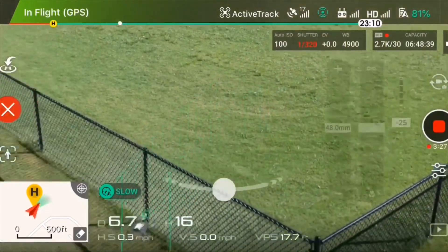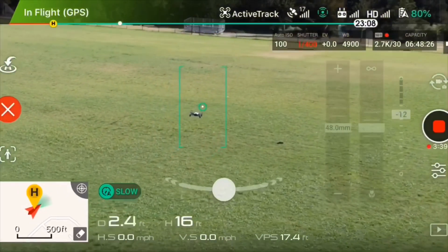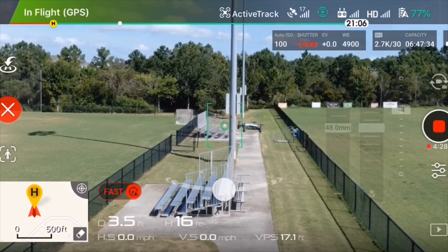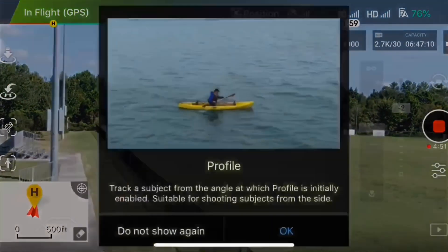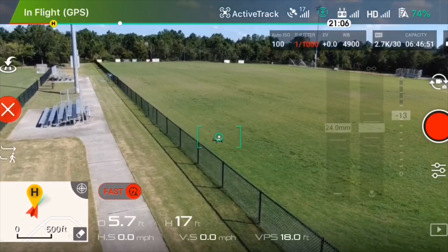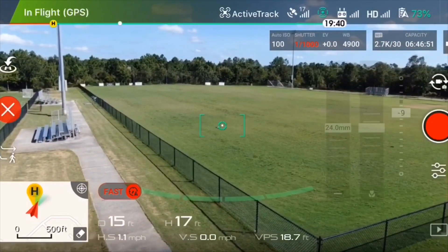Whether you're walking, running, riding your bike, scooter, or motorcycle — if you have the chance to bring the controller, bring it. Active Track 2.0 is still a new feature, and if it doesn't track you properly, it's still dangerous. Like when I used it on water sports — it works, but without the transmitter something could happen. It moves fast and the obstacle avoidance helps, but things can still go wrong.